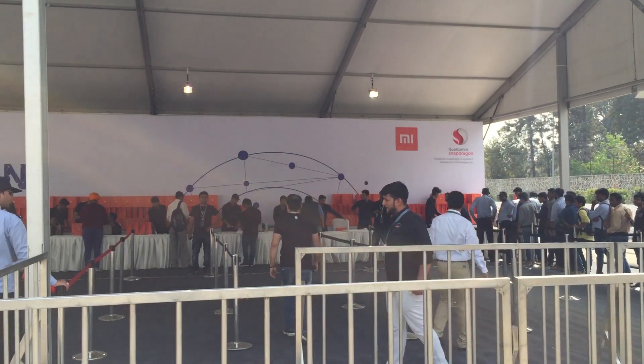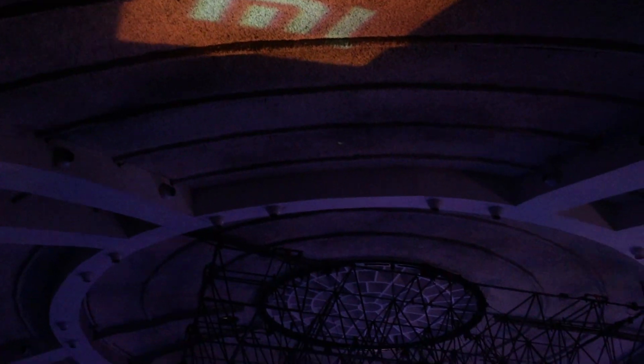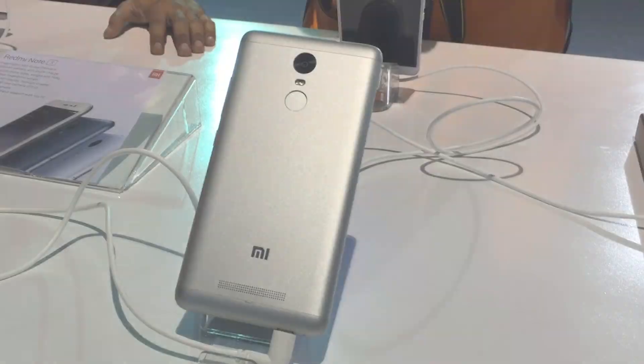Hey guys, what's up? Today I was at the Xiaomi Redmi Note 3 launch event held in New Delhi and got to use the latest iteration of the Redmi Note 3.